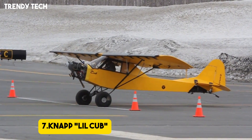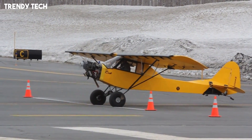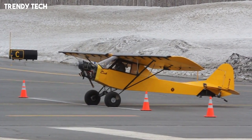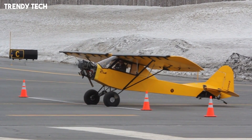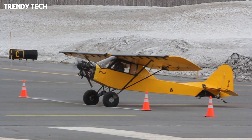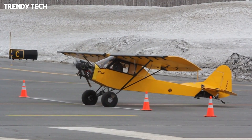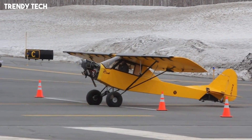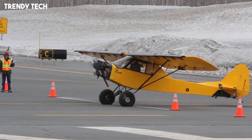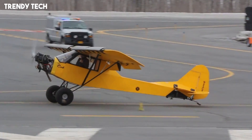Number 7, the Knap Lil Cub is a remarkable short takeoff and landing aircraft that has earned legendary status in the STOL community for its record-breaking performance and unique design tailored for extreme backcountry flying, built with an emphasis on ultralight weight and maximum lift. The Lil Cub features a high-lift wing with advanced modifications such as extended flaps and slats, allowing it to generate incredible lift at very low speeds and achieve takeoff and landing distances measured in just a handful of feet. Its lightweight construction paired with a powerful engine provides an exceptional power-to-weight ratio, giving it an astonishingly quick climb and outstanding agility in tight spaces. The rugged landing gear is designed to handle rough terrain and bush strips.